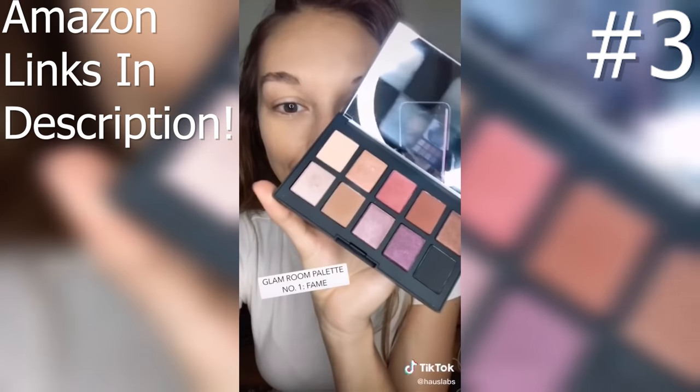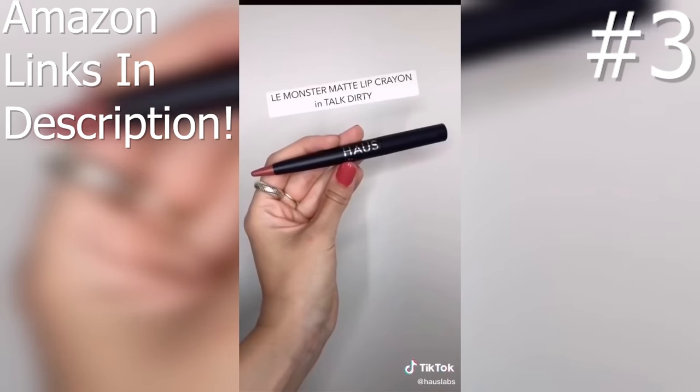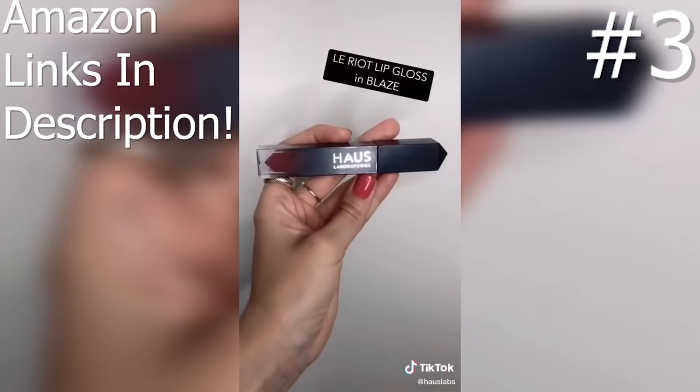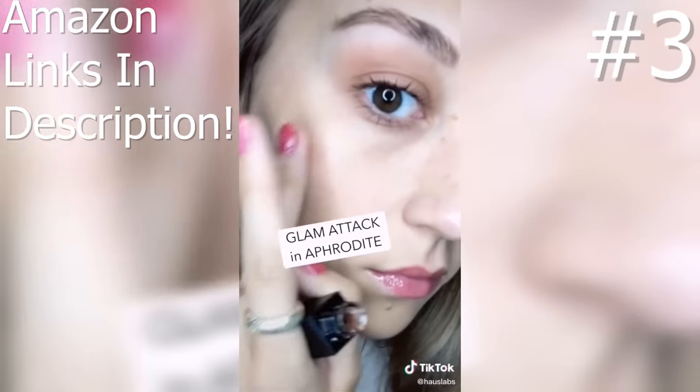Glamour palette number one for your everyday eye looks. Eyeliner in Punk for the perfect wing every single time. La Monstromat lip crayon in Talk Dirty for an easy everyday color. Get a pop of shine with the right lip gloss in Blaze and add highlight with Glam Attack in Aphrodite.